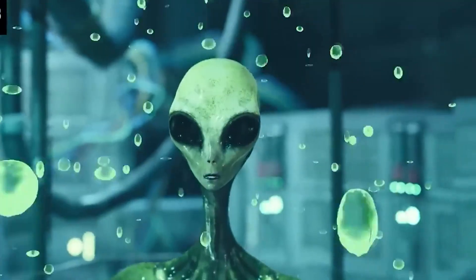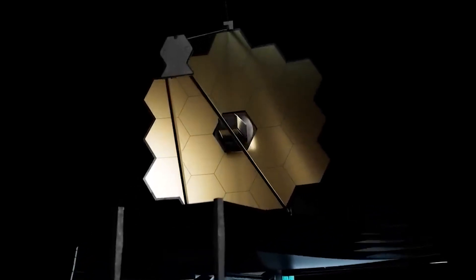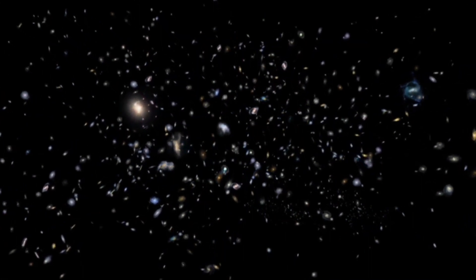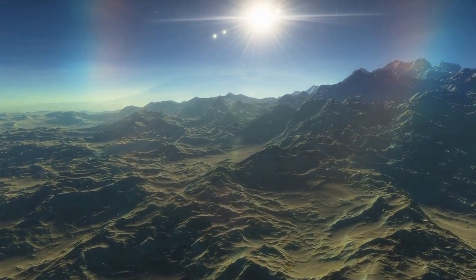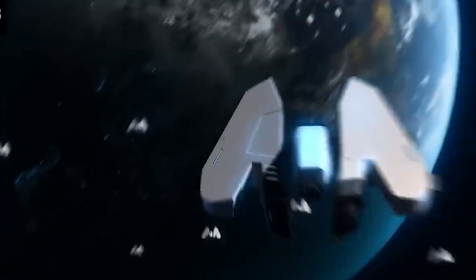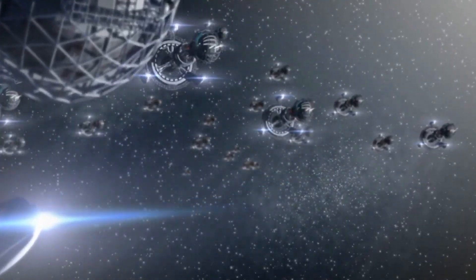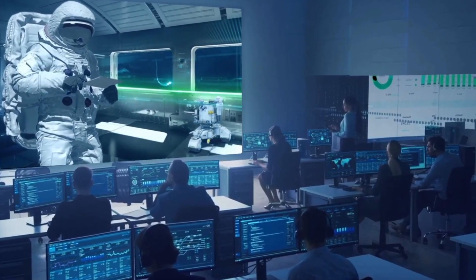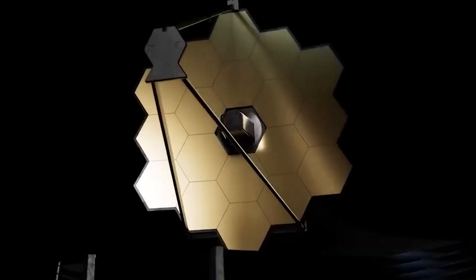These unprecedented discoveries mark the dawn of a new era in the exploration of our vast solar system. The James Webb Space Telescope, with its remarkable capabilities, continues to push the boundaries of our knowledge and reveal wonders that stretch the limits of our imagination. Humanity stands on the precipice of discovery, driven by an insatiable curiosity to unravel the secrets concealed within the cosmic tapestry. The pursuit of knowledge, the quest for extraterrestrial life, and the exploration of celestial worlds fuel our boundless curiosity, propelling us towards an uncertain yet tantalizing future.